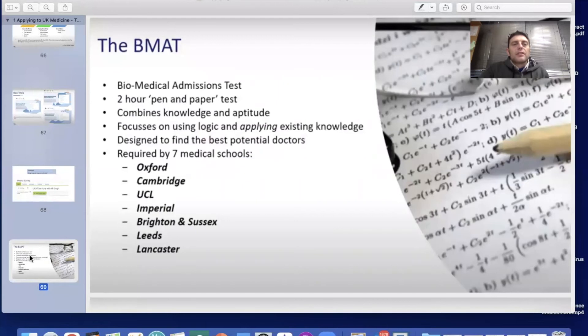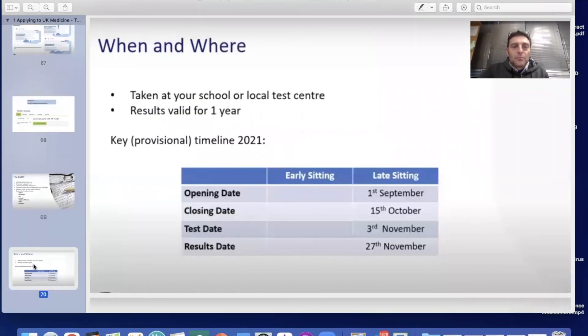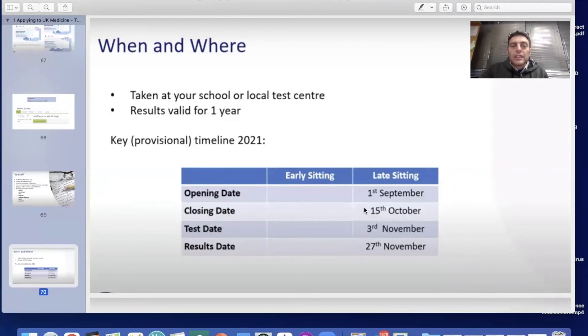Moving on to the BMAT — the Biomedical Admissions Test. It's a two-hour pen and paper test that combines knowledge and aptitude, focusing on students' ability to use logic and apply existing knowledge. It's required by seven medical schools: Oxford, Cambridge, UCL, Imperial, Brighton and Sussex, Leeds, and Lancaster — some of the most competitive to get into. It's taken at ACS or a local test centre, results are valid for one year, and the 2021 timetable shows an opening date of 1st September, closing date of 15th October, test date of 3rd November, and results on 27th November — slightly later than the UCAT. If applying to both, prepare for the UCAT first, then the BMAT.